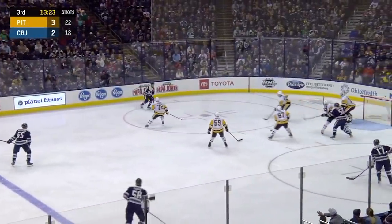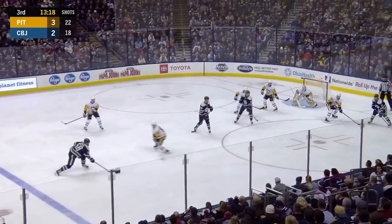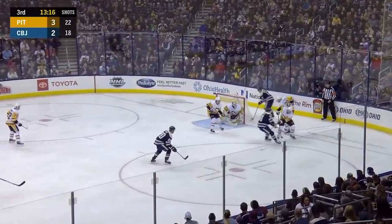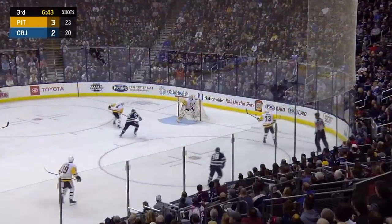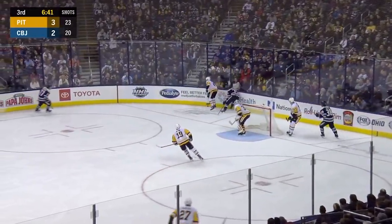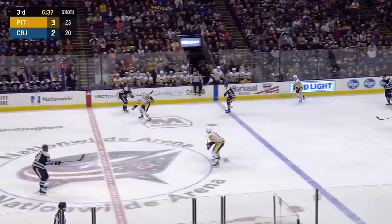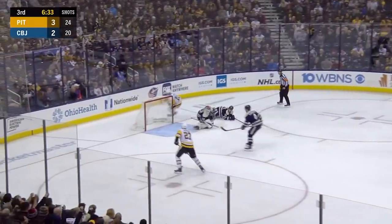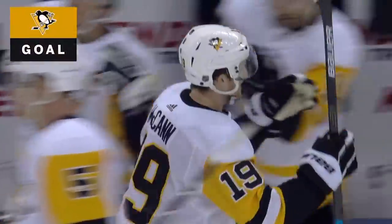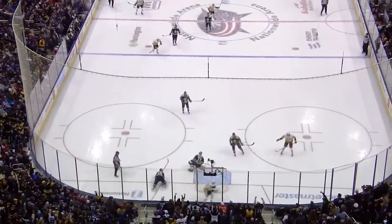Nash gets it again, shot blocked. D to D — Savard looks down low for Dubinsky, right to Nash, shot blocked. Another attempt, Murray down. Schultz fighting off the forecheck of Foligno. McCann moves in — scores. Off Bobrovsky and behind him into the net. 4-2 Pittsburgh. McCann gets his second of the night with a snapshot down the wing, Jack Johnson less than five and a half to go.